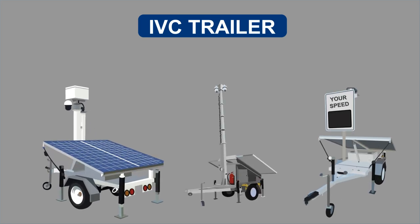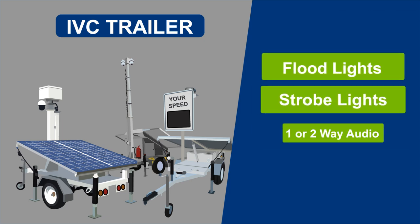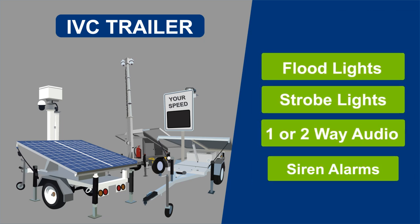The security of the site under surveillance and the trailer itself can be enhanced with several options, like floodlights, strobe lights, one- or two-way audio, and siren alarms.